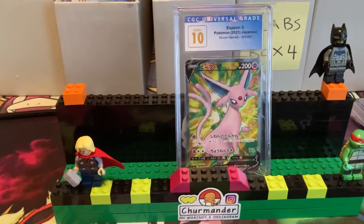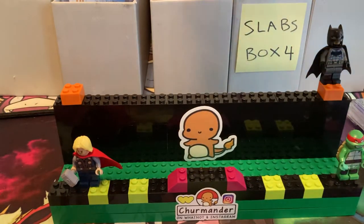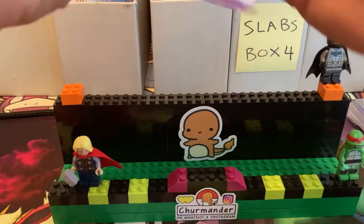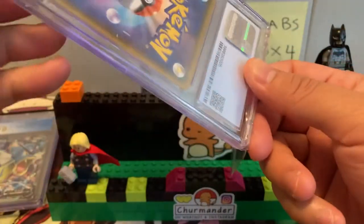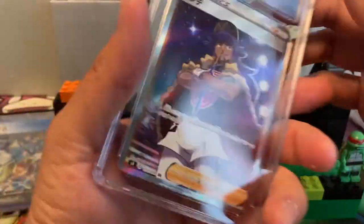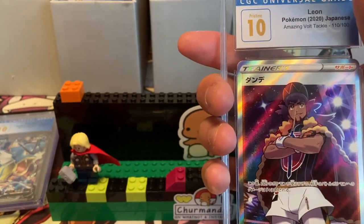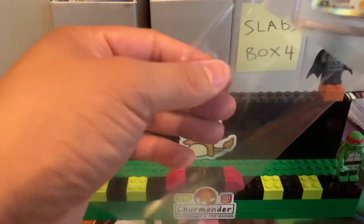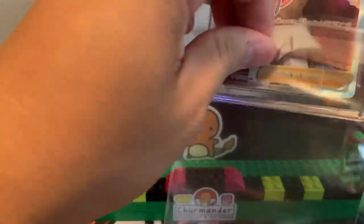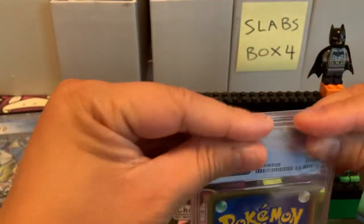Espeon V — no subgrades, still got a Pristine 10. Nice to have — you don't necessarily have to pay for subgrades to get a 10. Let me re-sleeve this while we're talking. Some people don't even sleeve them, but I do recommend you get slab sleeves — these hold PSA and CGC slabs, though I don't think they hold BGS. You need a different one for BGS, and GMA is actually pretty big too.